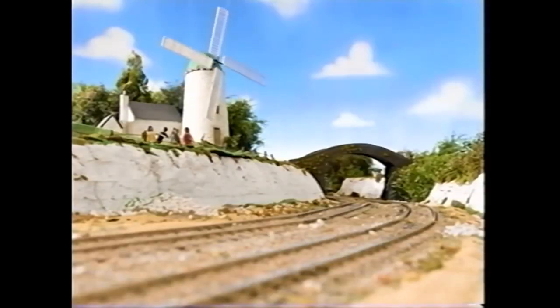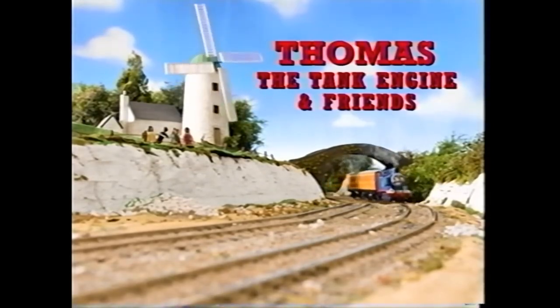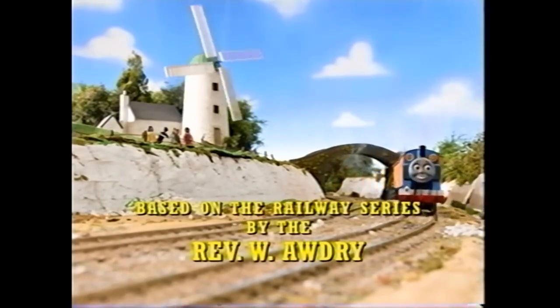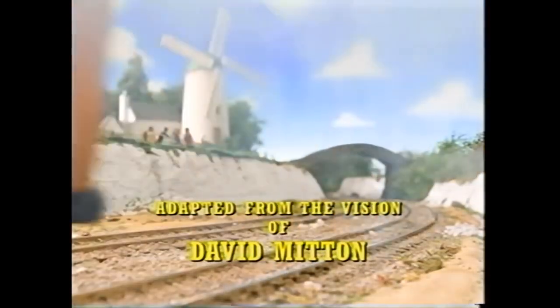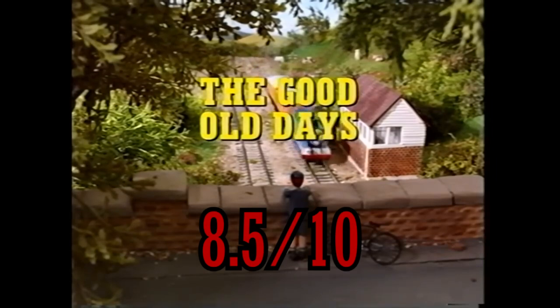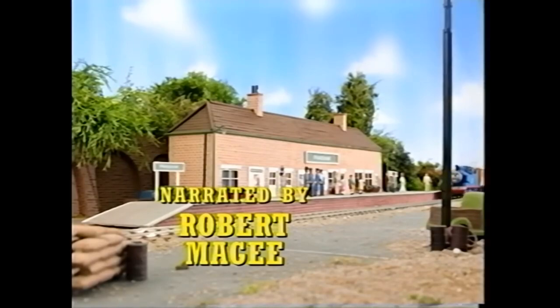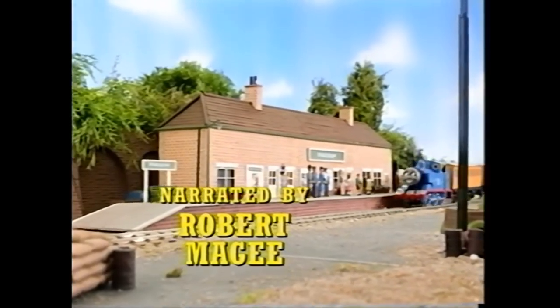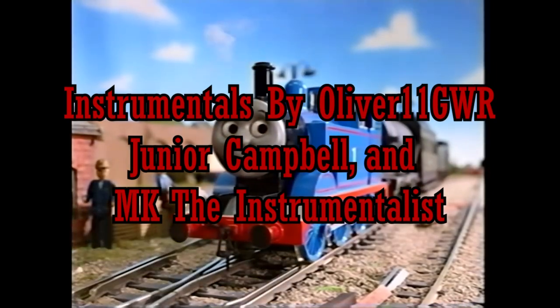In conclusion, Project Tiger Moth is an excellent piece of fan Thomas media. Everyone who worked on this project did a magnificent job, but with everything in life, nothing is perfect — not even classic Thomas. I think it is fair to give Project Tiger Moth a solid 8.5 out of 10: a lovely first impression and a great episode as a kickoff to the rebirth of true classic Thomas.